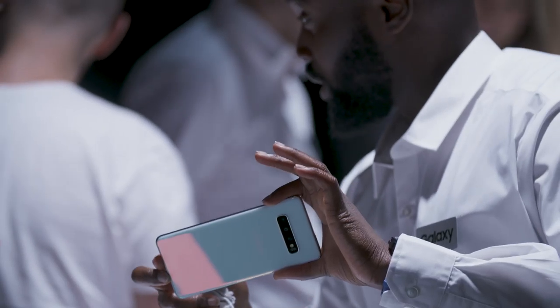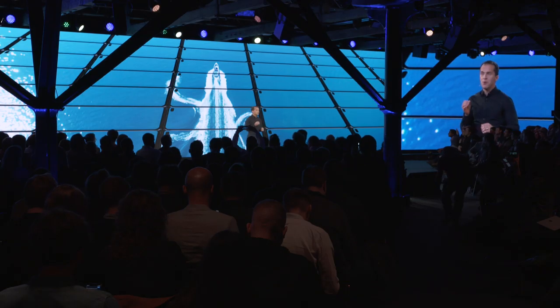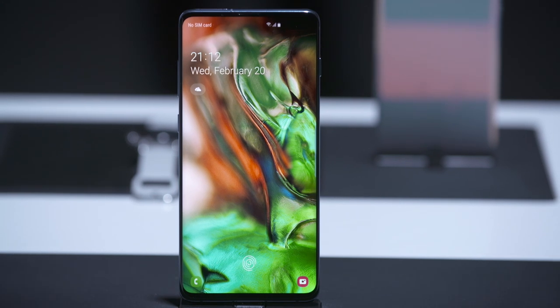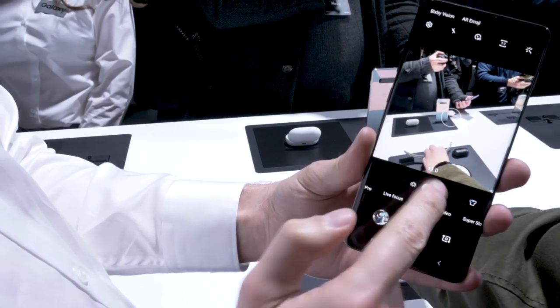The S10 scales new heights in design and innovation. It's the most colour accurate display ever on a mobile device. As a complete package, it sets the standard again. The biggest standout feature is the fact that it's a phone that's almost all screen, and that is just gorgeous.